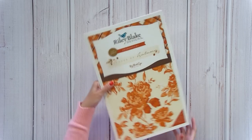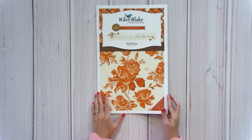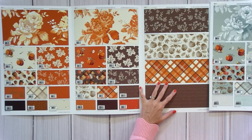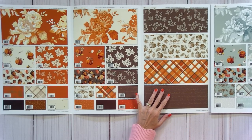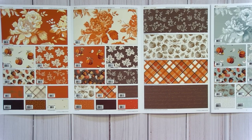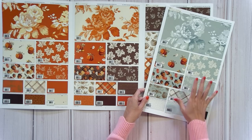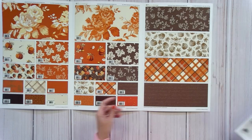Shades of Autumn by My Mind's Eye ships in July. It's definitely an autumn feel — really pretty, loving the plaid and any time autumn comes with some aqua in it.